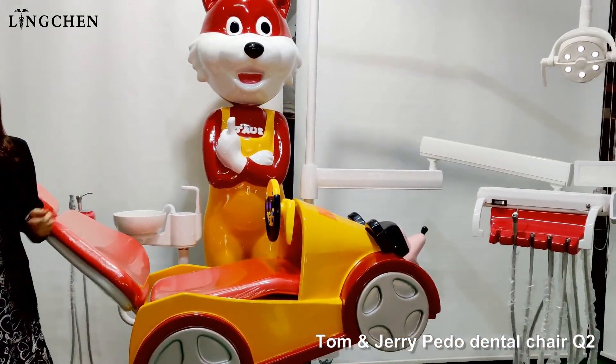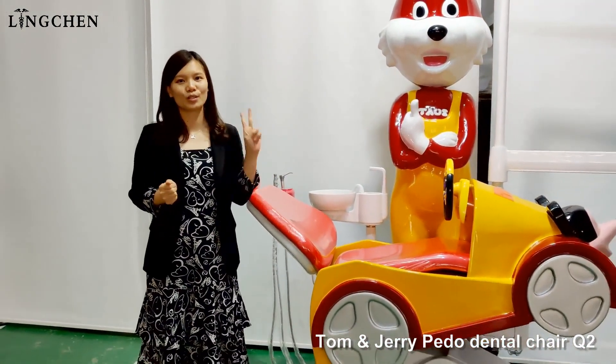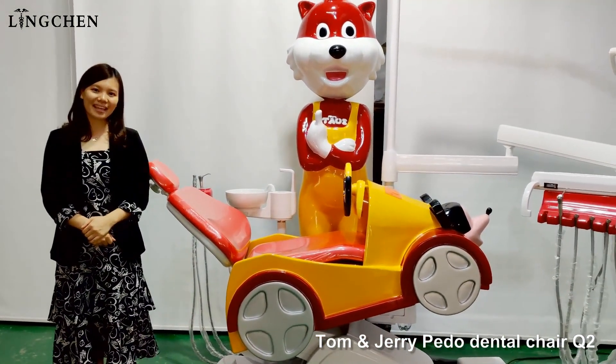This dental chair is CE and ISO approved with 2 years warranty. Nice to share with all. Thank you.